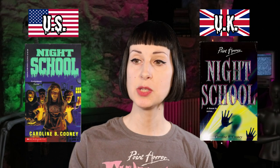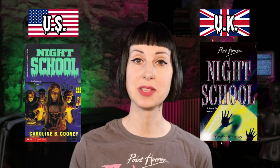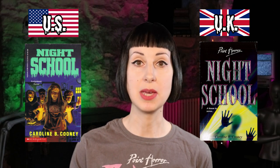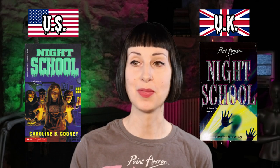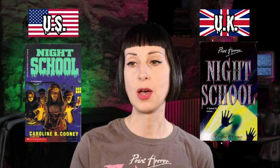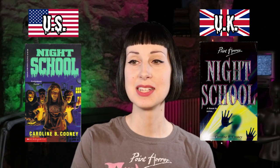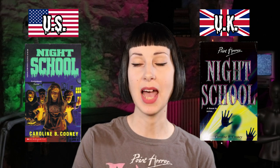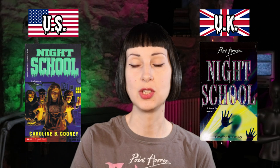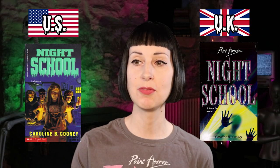Next up is another Caroline B. Cooney: Night School. The US one kind of looks more like a middle grade book than a young adult book to me — cool design, I like the title, and the figures kind of look like zombies. I haven't read this one recently so I don't remember the storyline. The UK one is a bit more simple, just a trapped figure. I'm actually not a huge fan of either of these covers, but if I had to pick one it'd be the UK one, because the US one looks a bit more kid-friendly whereas the UK one looks a bit scarier.